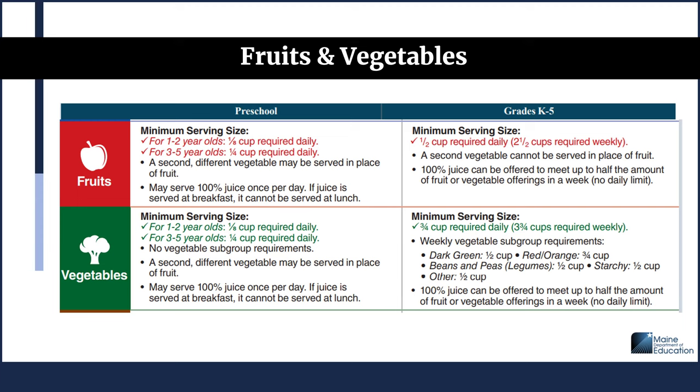For preschool vegetables at lunch, the minimum serving size is one-eighth cup every day for 1 to 2 year olds, and one-quarter cup daily for 3 to 5 year olds. There are no vegetable subgroup requirements. A second different vegetable may be served in place of fruit, and 100% juice may be served once per day. For grades K-5 vegetables at lunch, the minimum is three-quarter cup required daily — three and three-quarter cups required weekly — with weekly vegetable subgroup requirements: dark green half cup, red orange three-quarter cup, beans and peas half cup, starchy vegetables half cup, and other half cup.